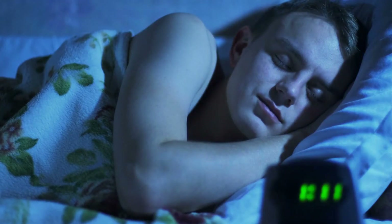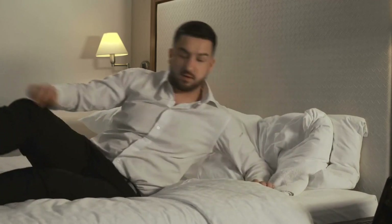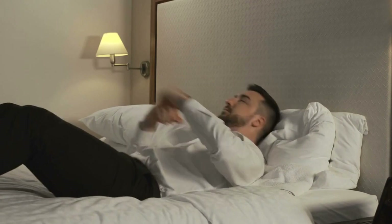Get sufficient sleep. Adequate sleep is crucial for optimal cognitive function and memory consolidation. Prioritize a consistent sleep schedule to ensure your brain is well-rested and ready to absorb and retain information effectively.